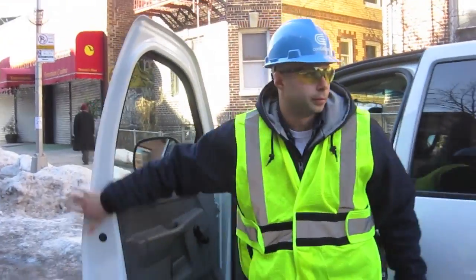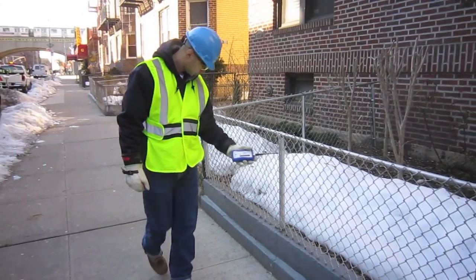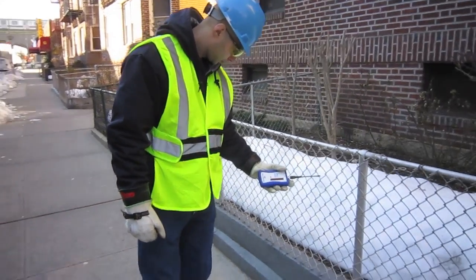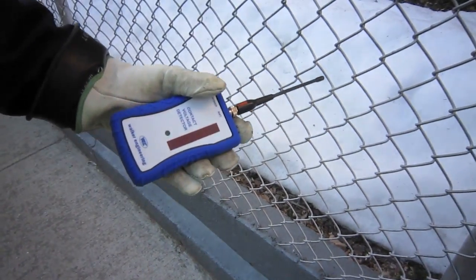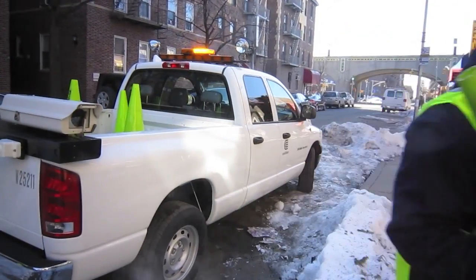At that point we're going to conduct an investigation. We'll come out with an E-Field Detector, which is basically a mini version of what we have on the truck. If we are able to confirm the voltage of one volt or greater, then we're going to barricade the site and make it safe until crews are able to come out and make repairs.